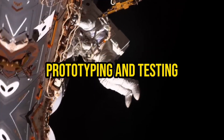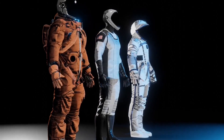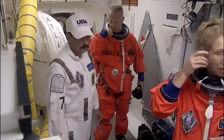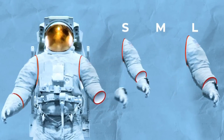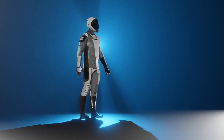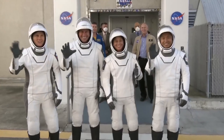Prototyping and Testing: After the initial design phase, NASA creates prototypes of the spacesuits to evaluate their functionality, ergonomics, and durability. Extensive testing is conducted to ensure the suits meet the agency's rigorous standards for safety and performance. These tests involve subjecting the suits to extreme conditions, such as vacuum chambers, temperature variations, and simulated micrometeoroid impacts.